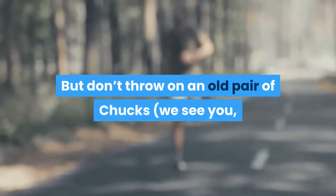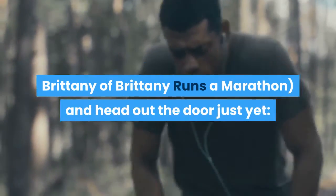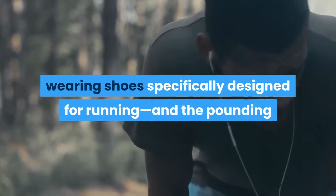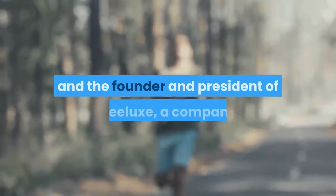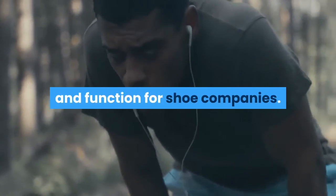It's more likely that increasing your mileage too quickly matters more in predicting whether or not you'll get injured. But don't throw on an old pair of chucks and head out the door just yet — while there's no single right running shoe, wearing shoes specifically designed for running and the pounding that comes with it, rather than all-purpose cross-training shoes, still makes a lot of sense, says Jeffrey Gray, DPT, a physical therapist and founder and president of Helux, a company that researches comfort, fit, and function for shoe companies.